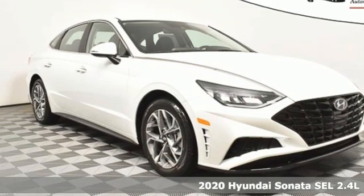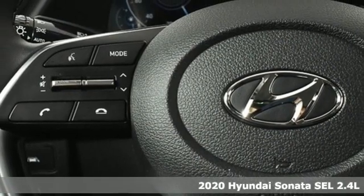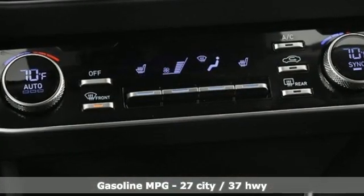Here's a new 2020 Hyundai Sonata. With a feel as good as it looks, it's a mid-size sedan on the outside and luxury car inside. And with features like these, every drive is a pleasure.